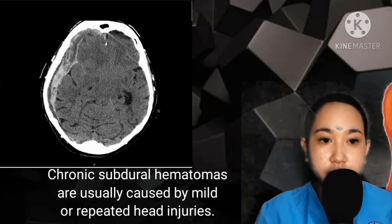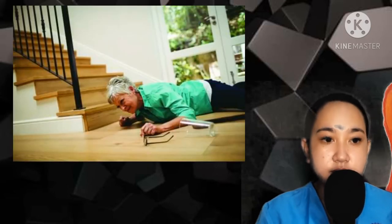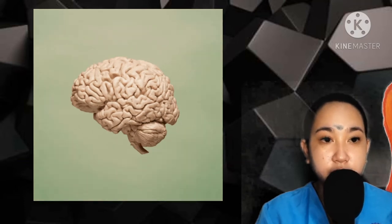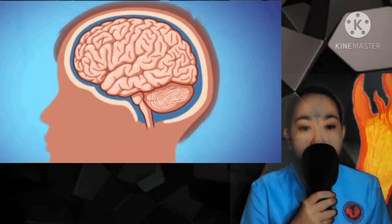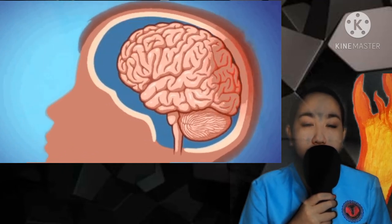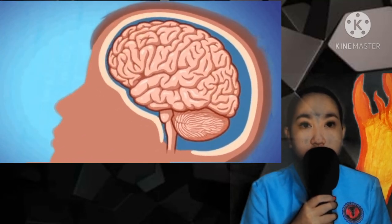Chronic subdural hematomas are usually caused by mild or repeated head injuries. These are common in older adults who repeatedly fall and hit their head. Some chronic subdural hematomas occur with no apparent reason. The higher rate of this condition in older adults may also be because of brain shrinkage, which causes extra space in the skull, allowing veins to be more easily damaged during a head injury. Symptoms of chronic subdural hematomas may not appear for several weeks, but they can still cause life-threatening complications. Chronic subdural hematomas are easier to treat than acute subdural hematomas.